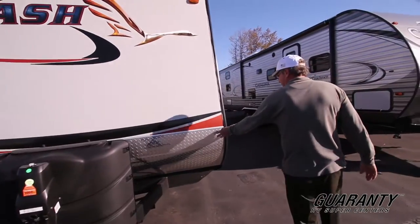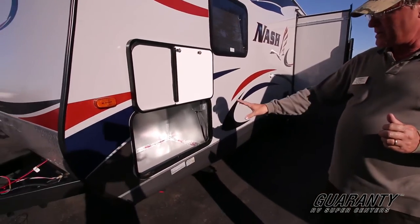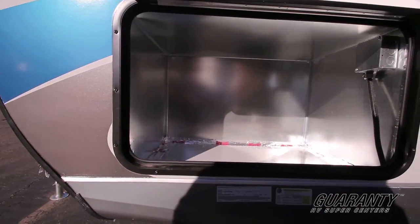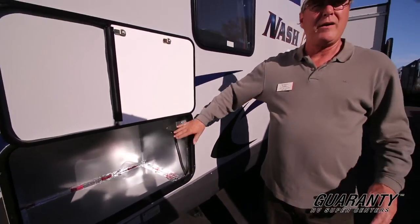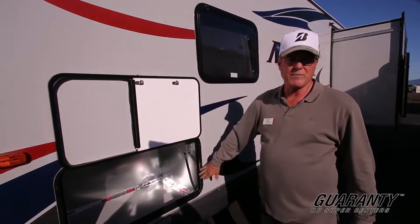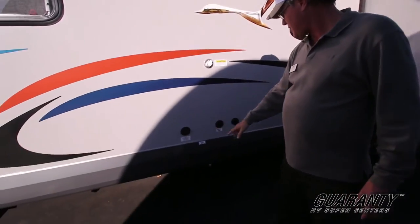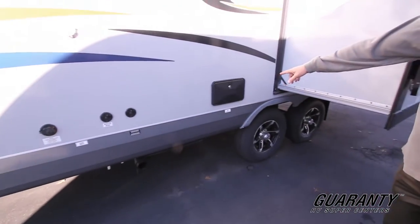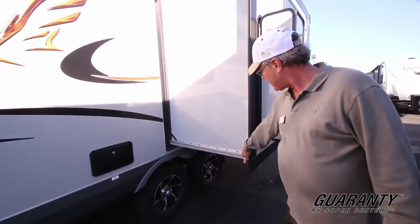You've got your power tongue jack with a light and a little bubble level up there — nice to have. The diamond plate on the front is also a feature on Nash products pretty much across the board. They have an area designated as a pre-wired generator spot, so you can put one in either at the factory or have the dealer install it — it's already pre-plumbed and wired. You can usually get a 3,000 to 3,400-watt generator installed in there. You're also going to have a black tank flush right here, your city water hookup, and satellite and cable connections.